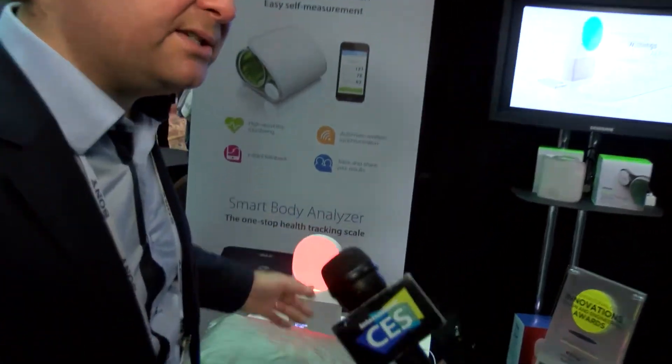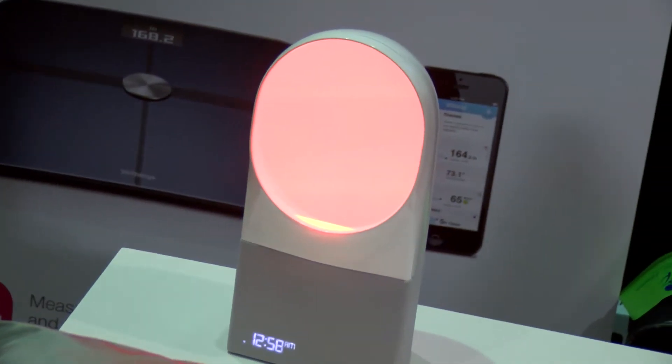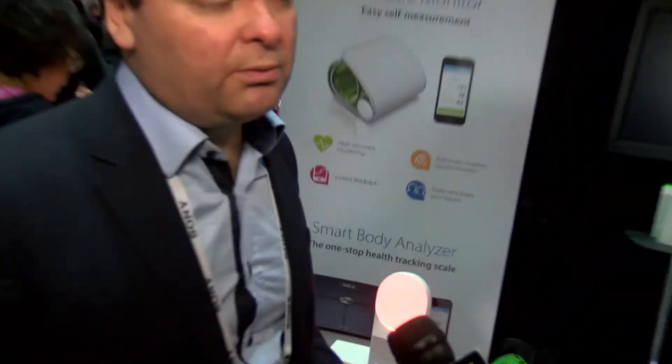It comes with a second system which is a bedside device — a light and sound system. We've embedded programs developed with sleep doctors that send the right light to help you go to sleep in good condition and generate melatonin, which is your hormone of sleep. So you go to sleep in good condition.